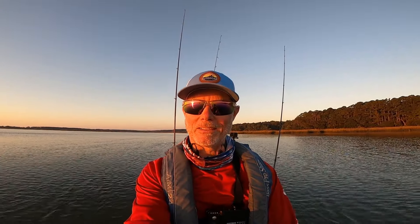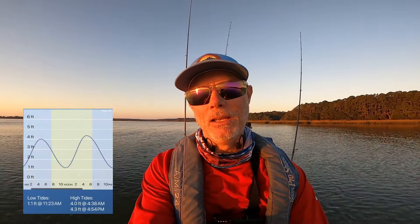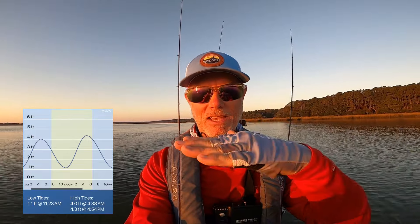Good morning DCO Nation, welcome back to the channel. My name is Chris, I'm with Didcom Outdoors, and this morning it is an absolutely beautiful late October day here in Murrells Inlet. The wind is supposed to be down today and the tides are going to be right. We're going to be fishing the last three or four hours of the outgoing tide, the low tide, and then the first couple hours of the incoming tide.